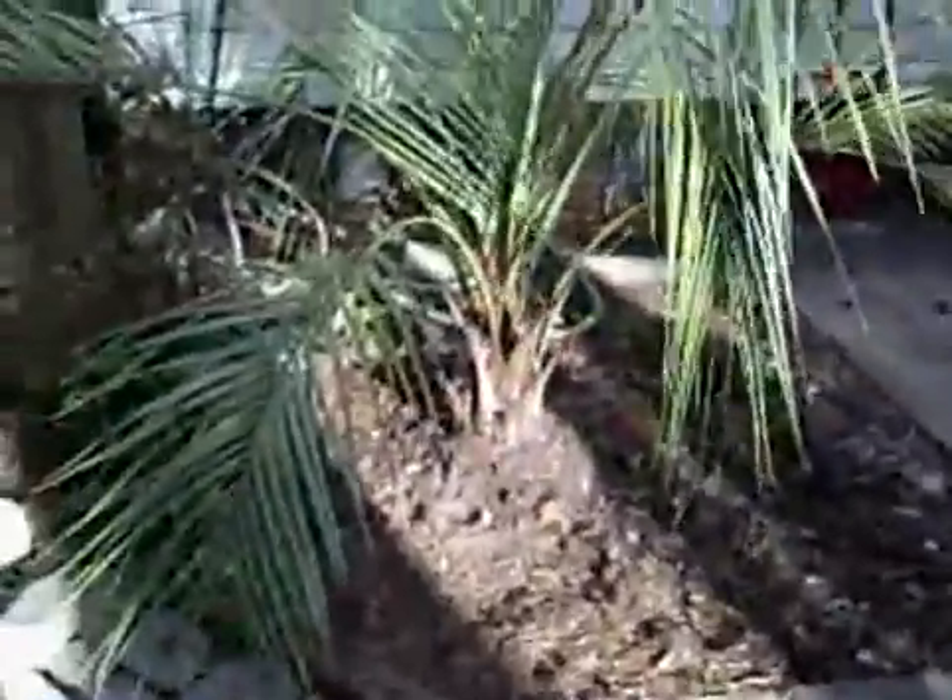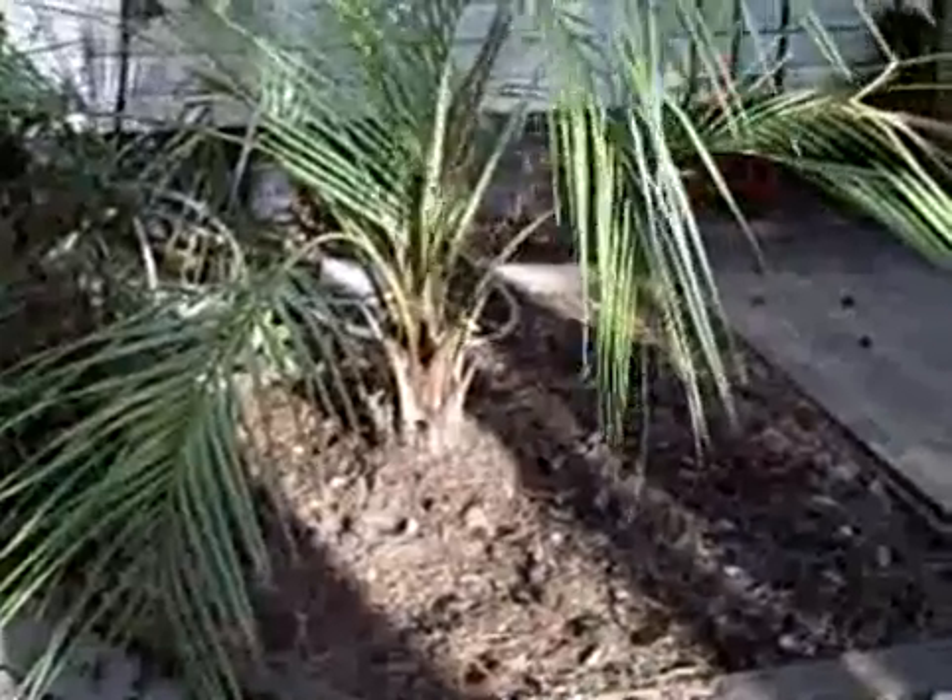Here is the palmetto that was transplanted from a pot. We'll put it back here next to the house in a bed that was nothing but dirt, which looks much better now.